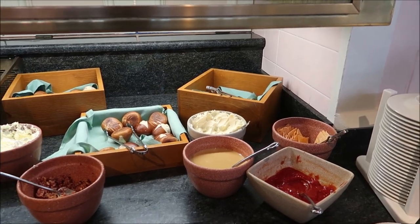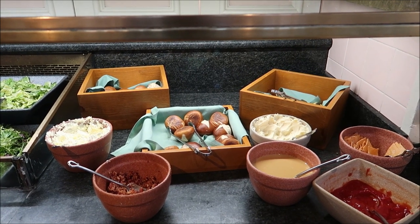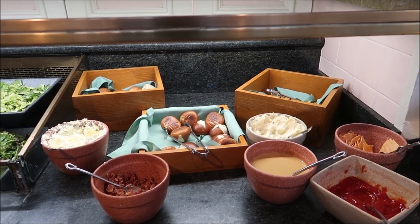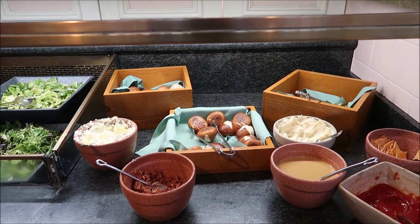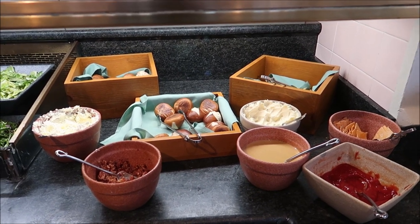It looks like they've got a nice bread service. They have pretzel rolls, Parker rolls, whipped butter, honey butter, house-made sweet hot mustard, and cheddar bacon cornbread. I think most of the bread is the same as before, but now they've added some pretzel rolls, and I like that — I do like the pretzel rolls.